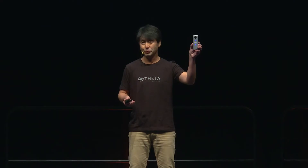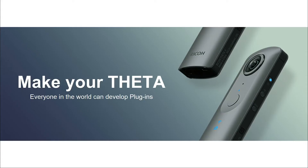Good morning, everyone, and thank you for having me today. I will be talking about Ricoh Theta V's new feature — plug-in — as my title says: Make You a Theta.